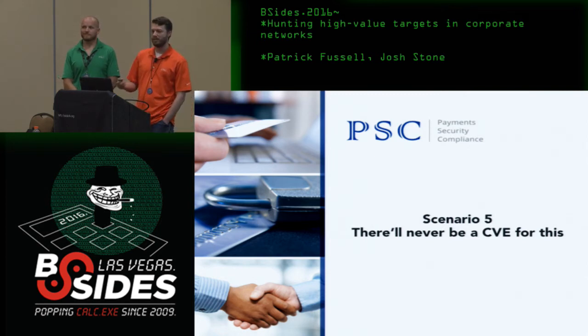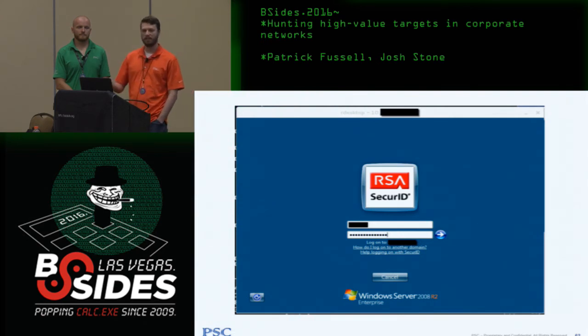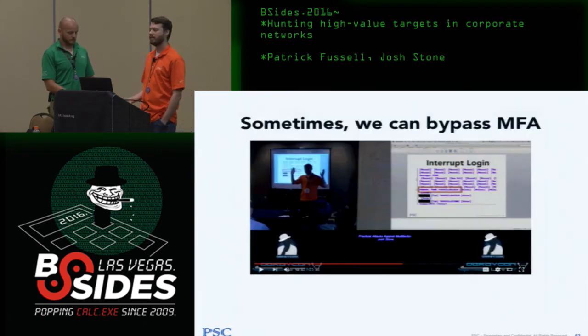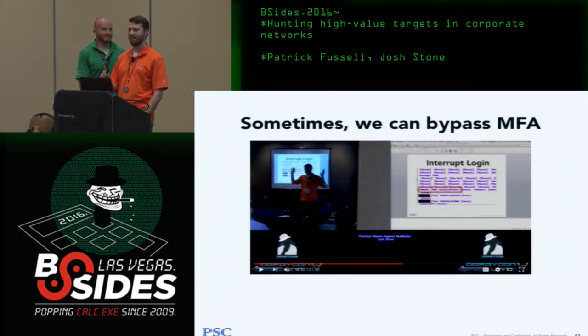Imagine a scenario where someone has their PCI cardholder data environment protected by SecureID, Duo, or another multi-factor solution. I have the whole domain, domain admin, all the passwords — but not the tokens or mobile devices for the second factor. I'm effectively stopped. There was a time I'd just say 'they have MFA, I guess you win.' But MFA can be attacked. I presented some bypasses a couple years ago at DerbyCon. What I'm going to talk about has become the first thing I try every time I see multi-factor in Remote Desktop.